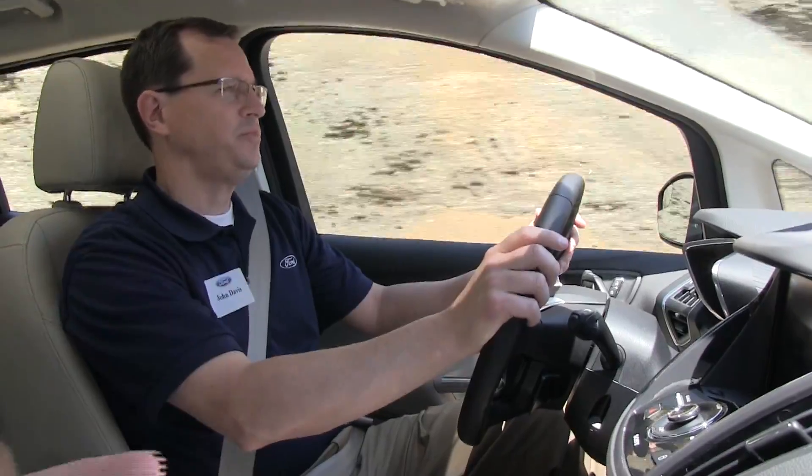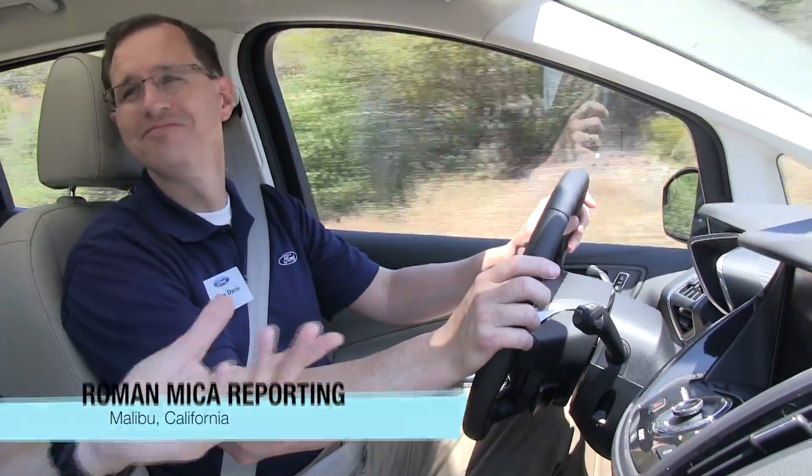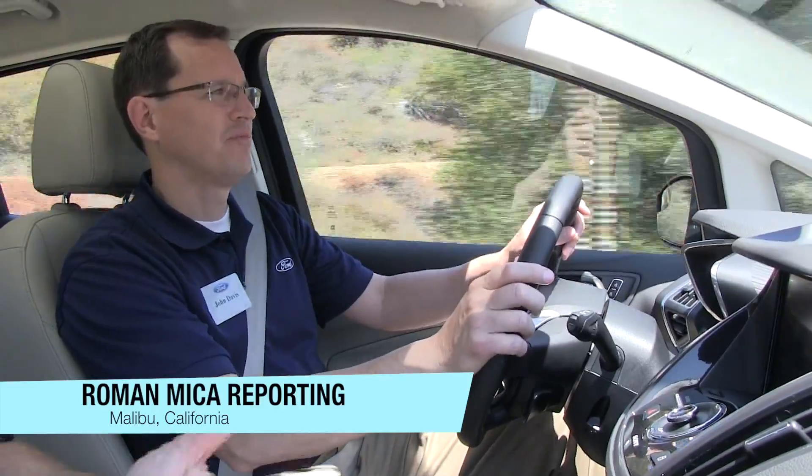47. That's pretty cool — 47 MPGs. 47 city, 47 highway, 47 combined.